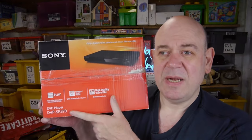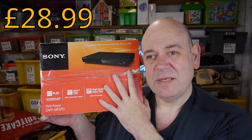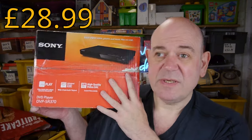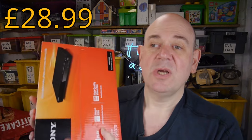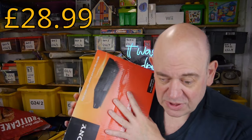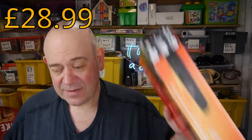Next was Sony DVP SR370. I paid £8 for this a couple of weeks ago and it's gone for £24.79 — it was new in the box. All I did was check it, turn it on, take a few photos, put it back in its box and tape it up. £28.99 delivered.